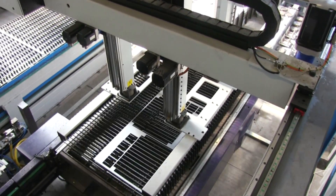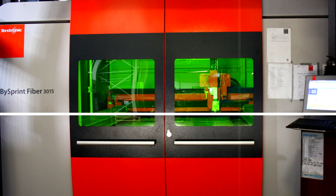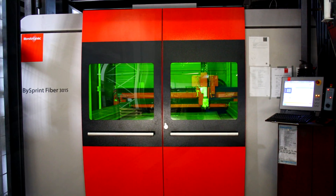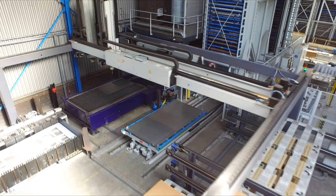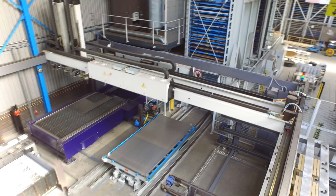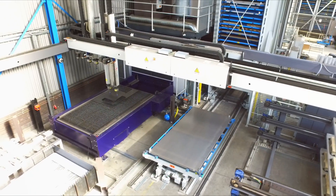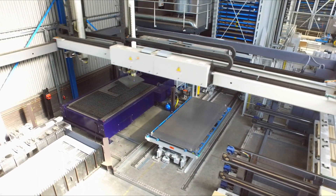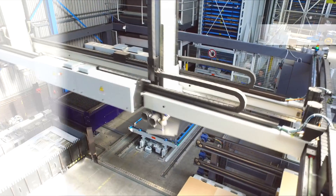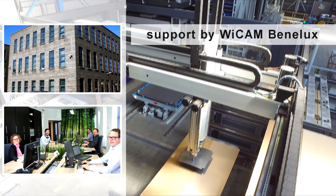In early 2017, a new six kilowatt Bystronic Byspeed fiber laser combined with a fully automatic Astis for sort loading and sorting unit was added to the production line. Here again, the necessary production data and feedback messages are exchanged via a PN4000 interface. De Kromforze receives support from Vikam Benelux, who are dedicated to managing interfaces and handling day-to-day support requests.